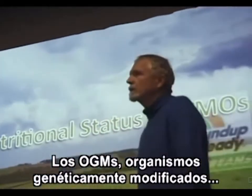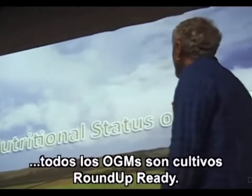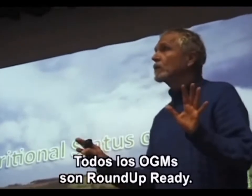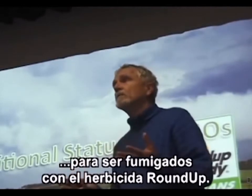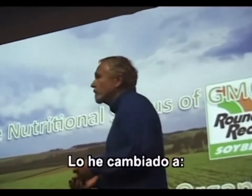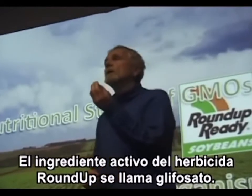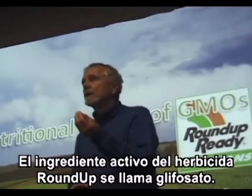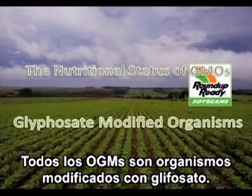GMOs — genetically modified organisms — in our agriculture in Canada and in the USA, all GMOs are Roundup Ready crops. All GMOs are Roundup Ready, meaning they have been engineered to be sprayed with the herbicide Roundup. And because I have a twisted mind, I made up this little pun: the active ingredient of the herbicide Roundup is called glyphosate. So GMOs are all glyphosate-modified organisms. That's easy to remember.